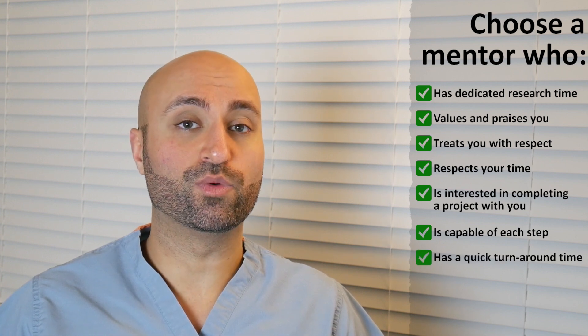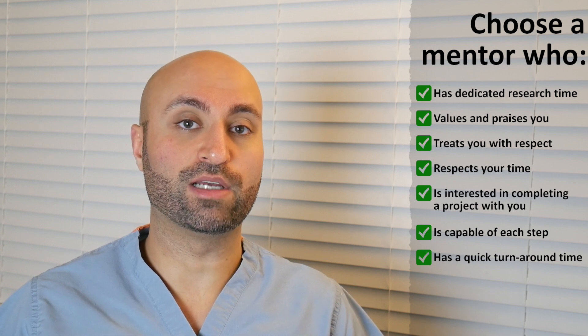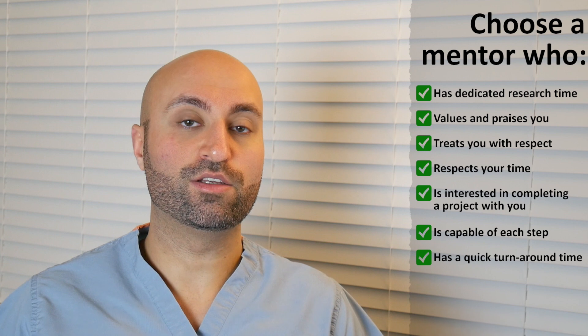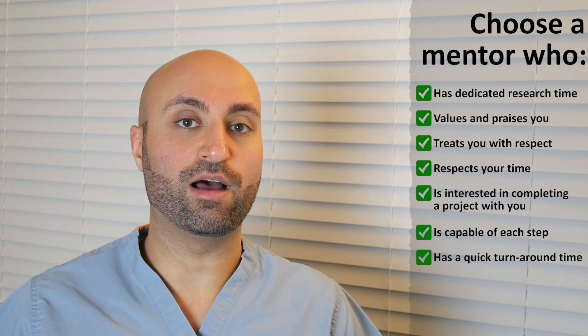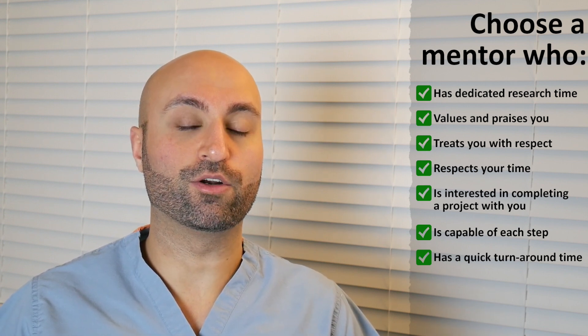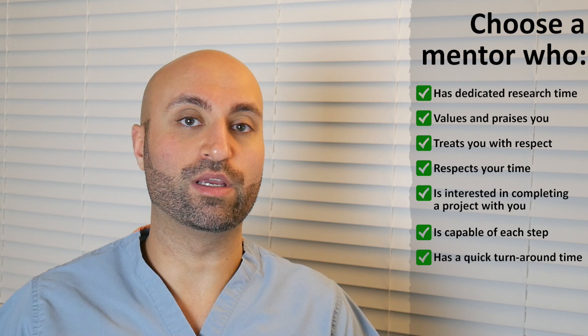Tip number seven, and one that's really important for me, is choosing a mentor that has a quick turnaround time. I used to be a procrastinator, and now I have a to-do list — I write everything in it and stare at it until it bothers me, and I finish it so I can take it off. So when I dedicate myself to a project, I want to knock it out and finish it. I want research mentors who have a quick turnaround time so that when I send a manuscript or a dataset to them, they can get back to me quickly so we can finish the project.